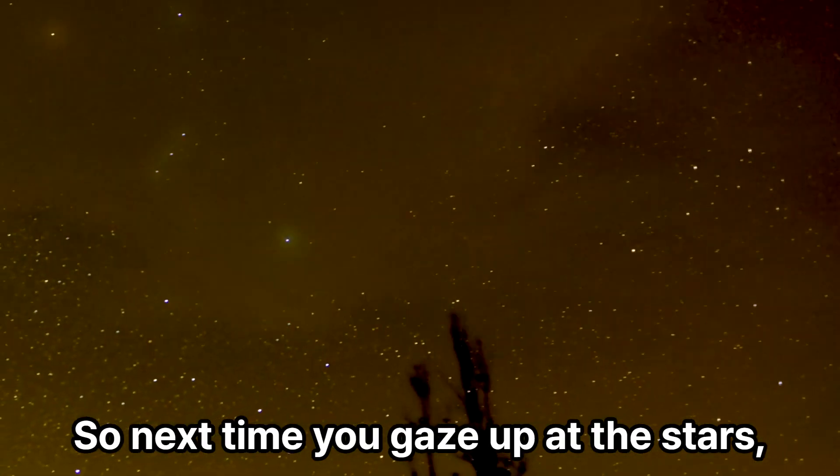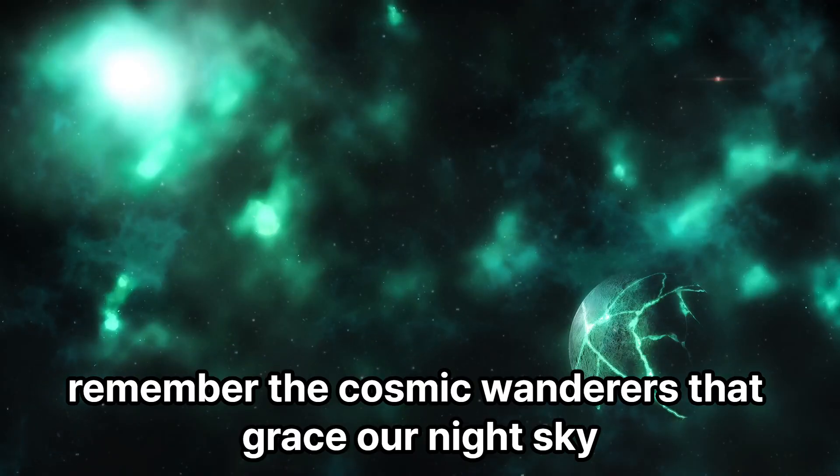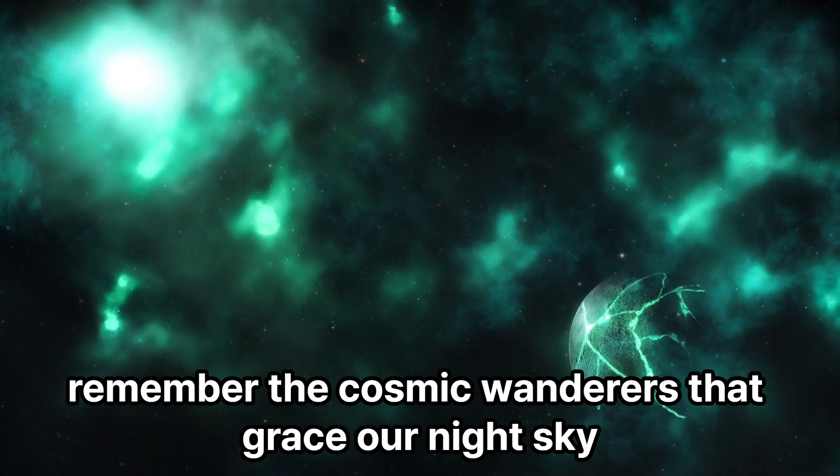So next time you gaze up at the stars, remember the cosmic wanderers that grace our night sky.